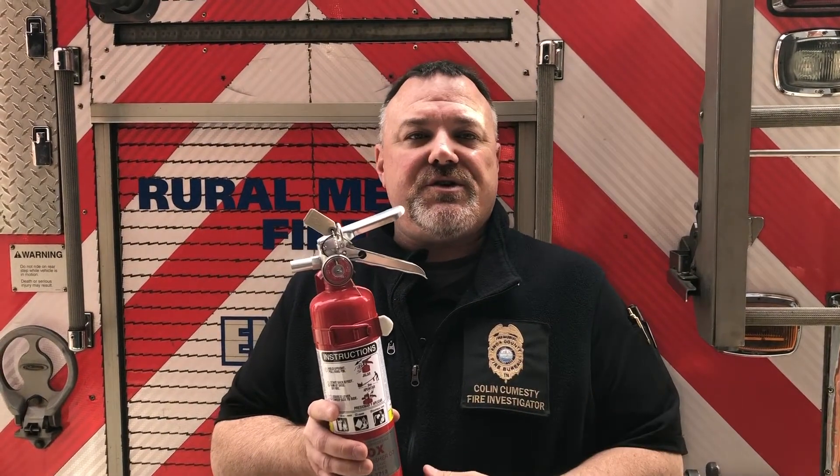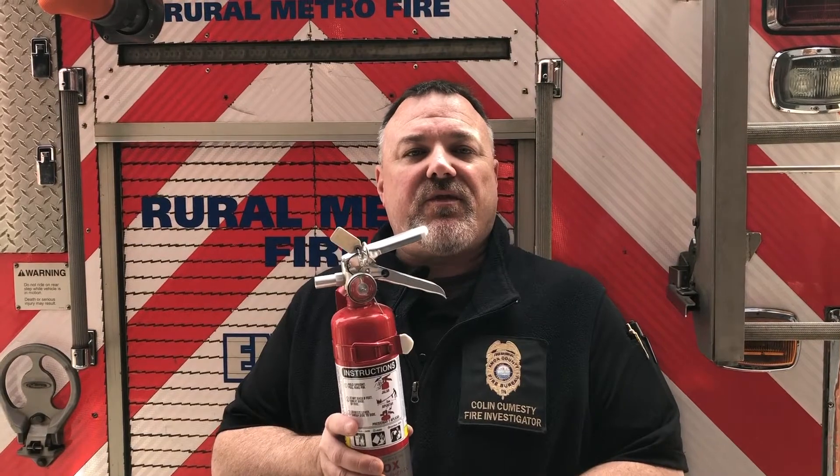The second part is having working smoke alarms. Having working smoke alarms greatly increases your ability to self-rescue in the time of a fire in your home. And the third part is the fire extinguisher, which is what we're talking about today.